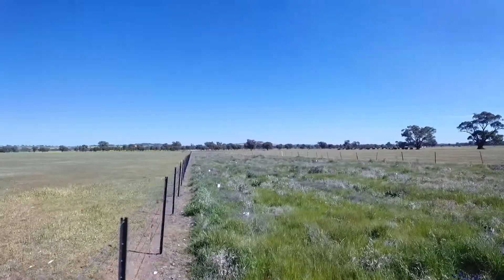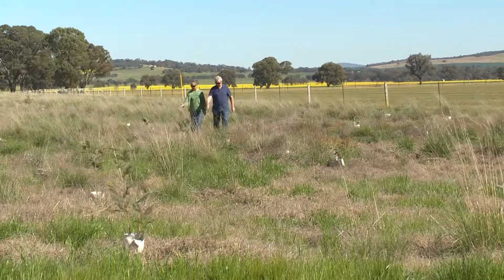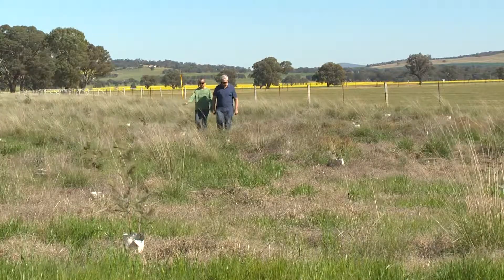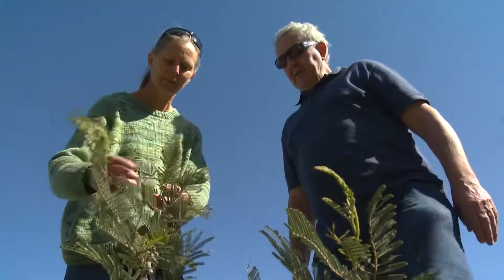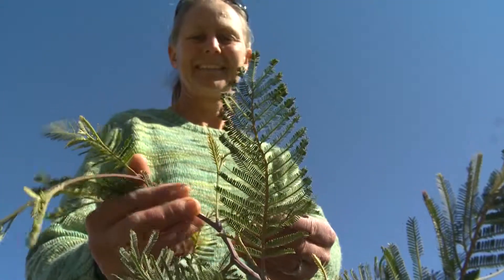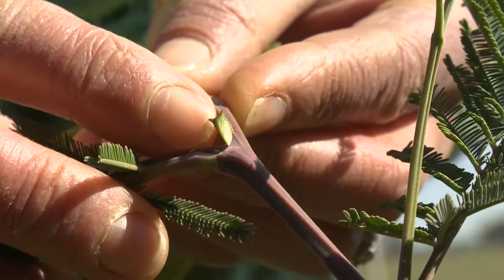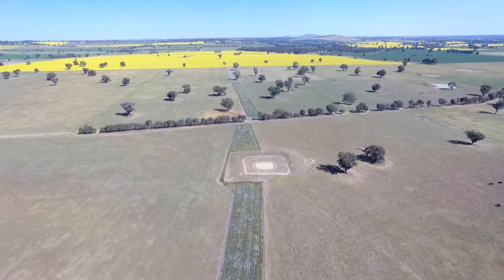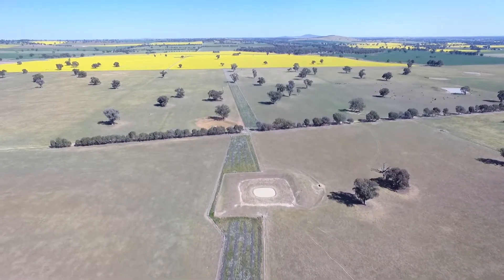Landholders and landcare groups in southern New South Wales have been doing fantastic work for threatened animals and other Australian native animals by planting up corridors of vegetation. A really important role that farmers can have in the landscape is making connections between where we have existing tree hollows and where there are patches with other tree hollows.